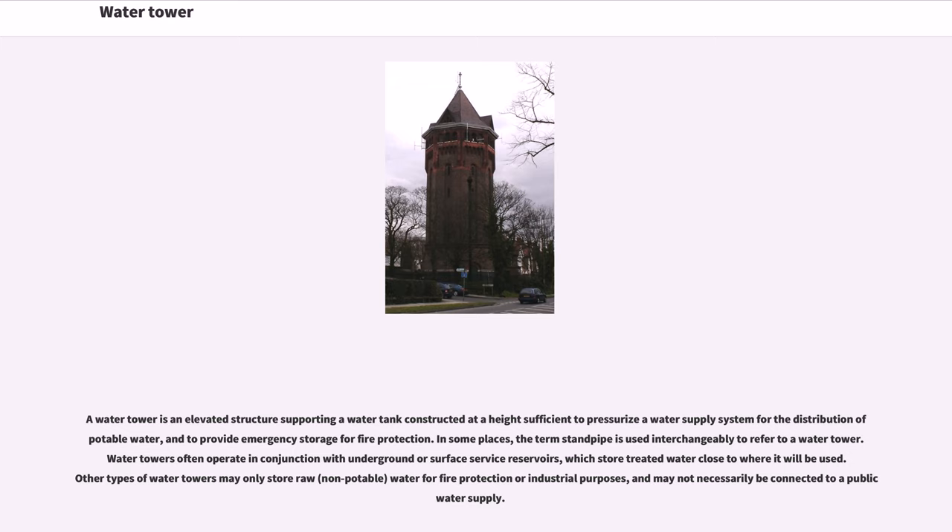A water tower is an elevated structure supporting a water tank constructed at a height sufficient to pressurize a water supply system for the distribution of potable water, and to provide emergency storage for fire protection. In some places, the term standpipe is used interchangeably to refer to a water tower. Water towers often operate in conjunction with underground or surface service reservoirs, which store treated water close to where it will be used. Other types of water towers may only store raw water for fire protection or industrial purposes, and may not necessarily be connected to a public water supply.